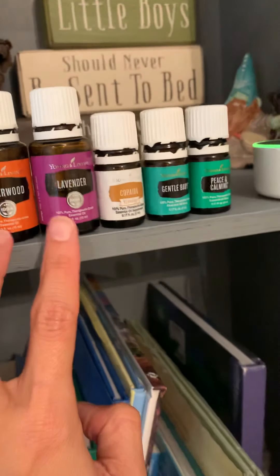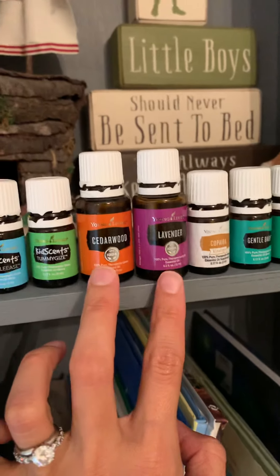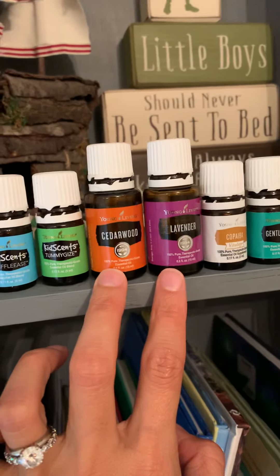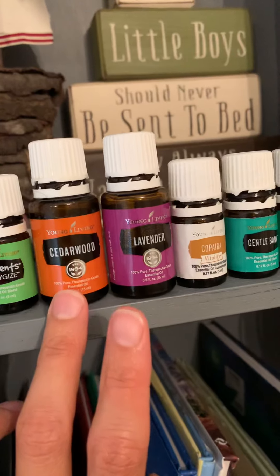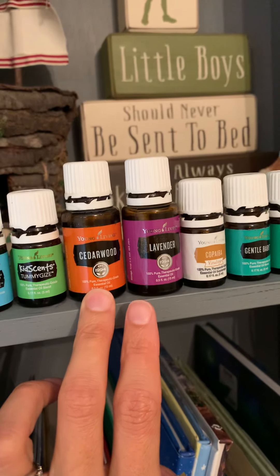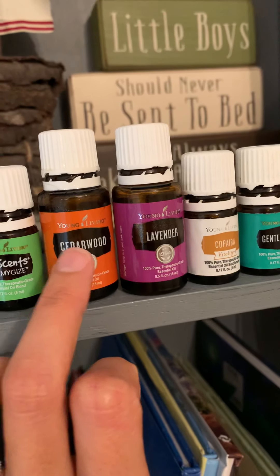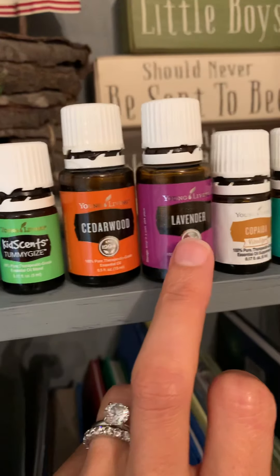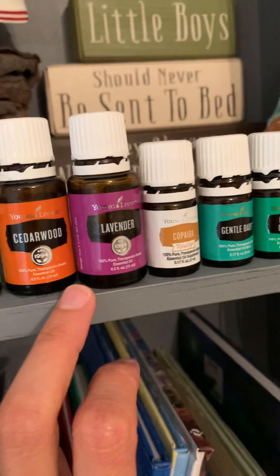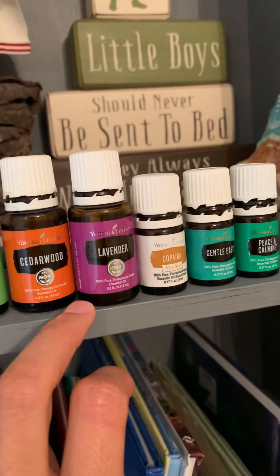Moving along — cedarwood and lavender. These I diffuse pretty much every night to help him sleep. Cedarwood is really incredible to help relax and ground. It's a very grounding oil that comes from the cedarwood tree. And lavender, as we all know, is kind of like the Swiss army knife of oils — it can be really supportive of sleep and relaxation.